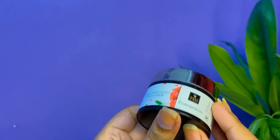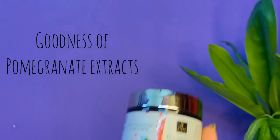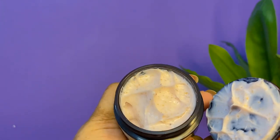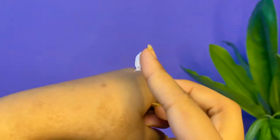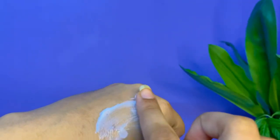The next product is a face scrub from Good Vibes — this is the Good Vibes Pomegranate Brightening Face Scrub. It is also really good. It is enriched with natural ingredients, deeply cleanses your skin and unclogs pores, leaving your skin feeling fresh. It also prevents dark spots.